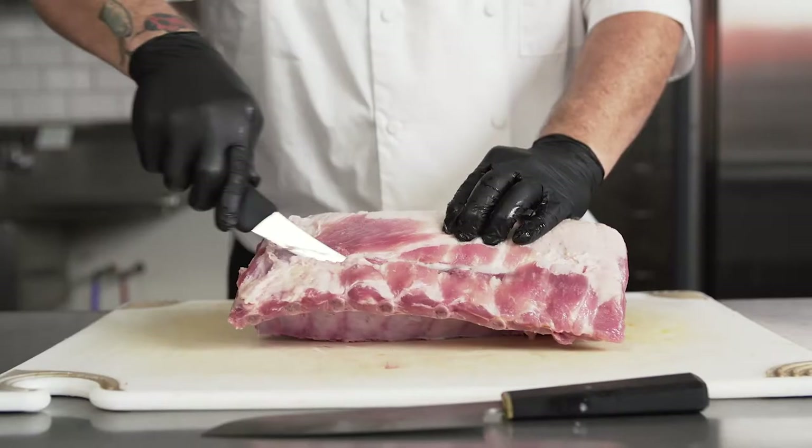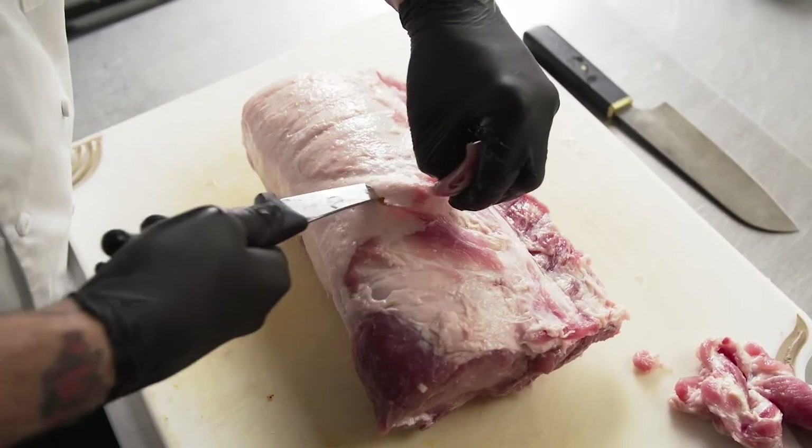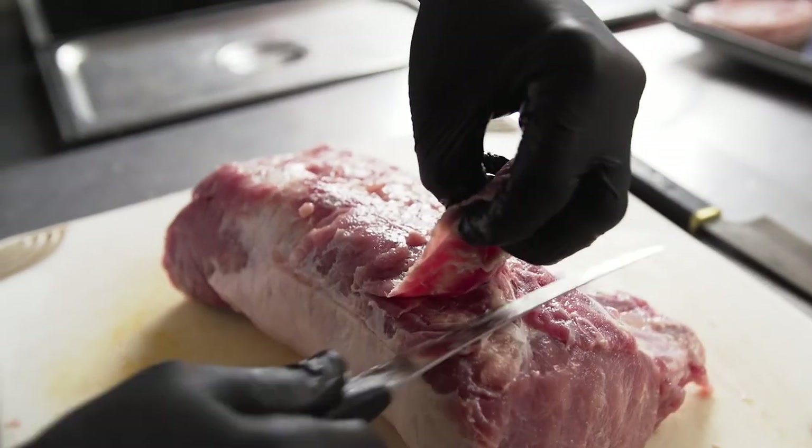What I look for in pork is the color. I like it where it's a little bit deeper color, not so light pink, because I know it's been fed right and it was processed correctly.